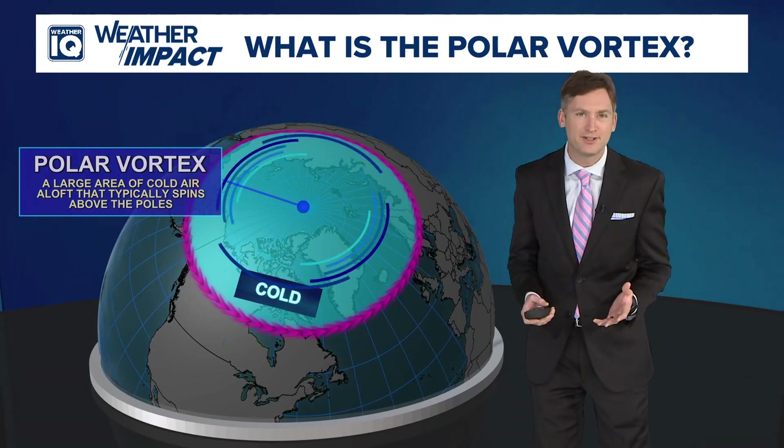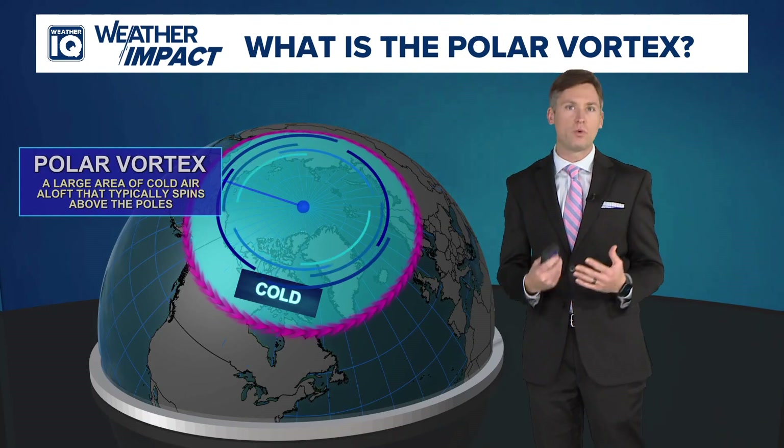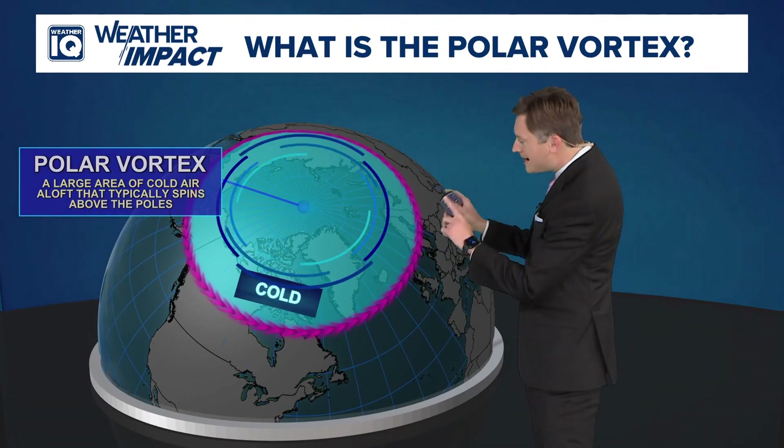The term vortex isn't anything scary. It just means the counterclockwise flow of air, which is how low pressure spins, and that counterclockwise flow keeps the colder air near the poles.